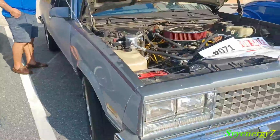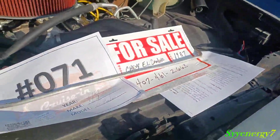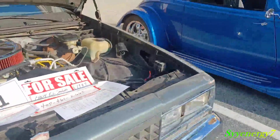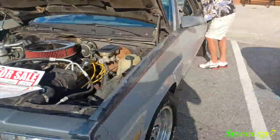Looks like it's all rust-free. The numbers are down in Apopka, Florida, which is just north of Orlando, maybe about 20 to 25 miles or so. So it's a rust-free sample.